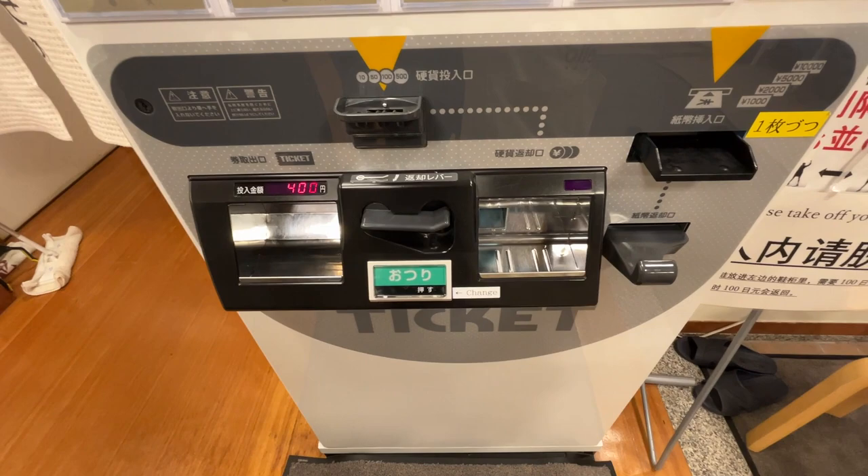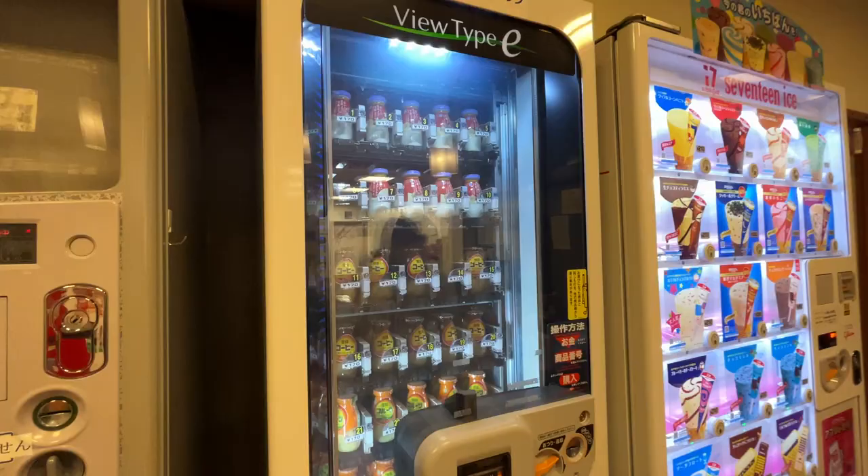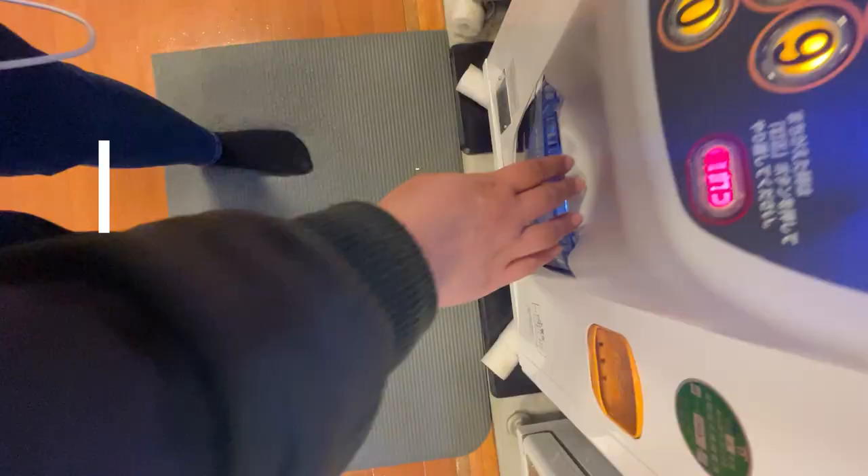Of course, we're not allowed to film inside, but it was a good indoor bath. They have a sauna as well. It's not that big, but there weren't many people there, so it was great. After taking a bath, it's nice to get an onsen milk — a great cold milk will be just super refreshing after an onsen bath.